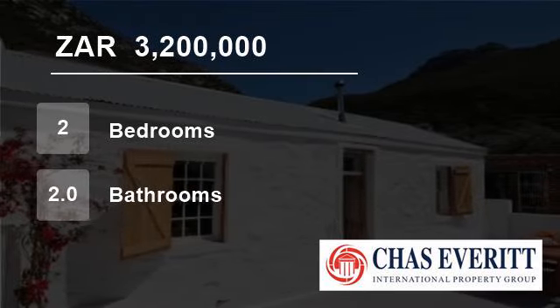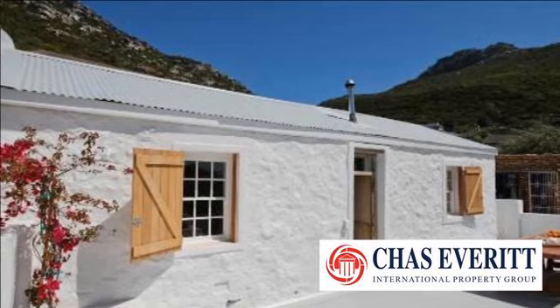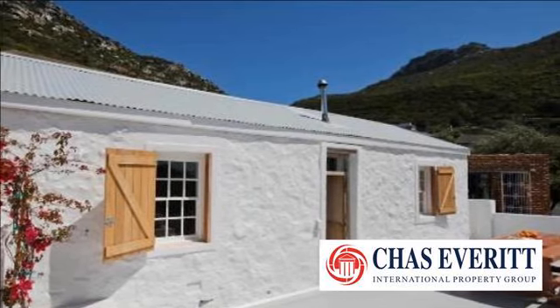Welcome to this two-bedroom house for sale in Kalk's Bay, Cape Town, South Africa for R3,200,000.